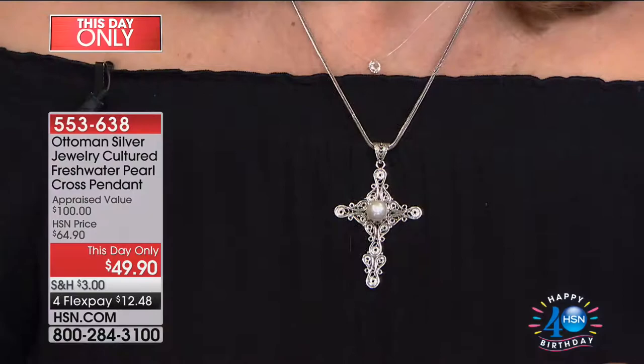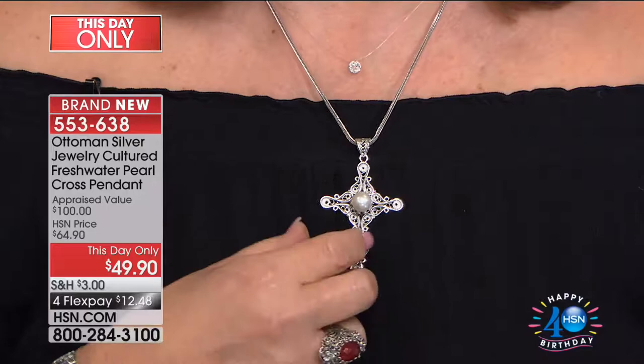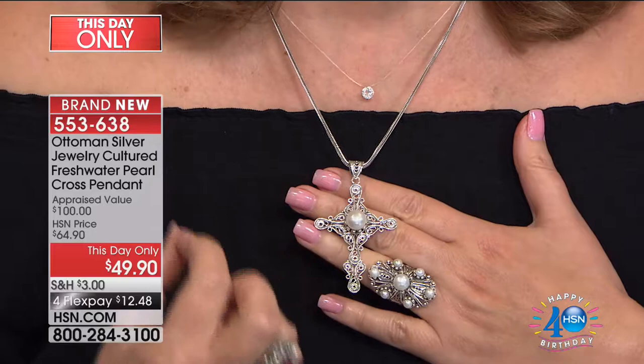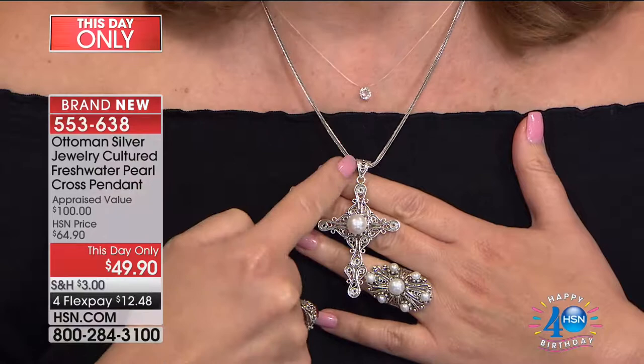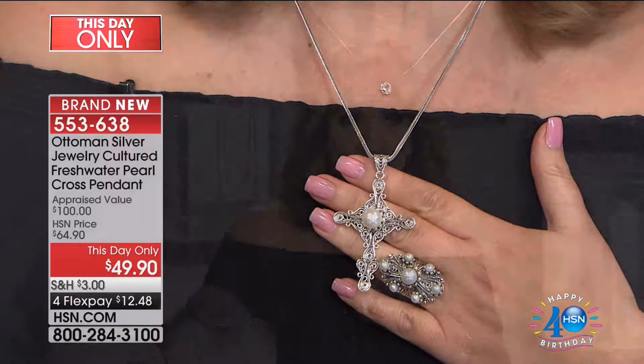We also have, backed by popular demand, a cross we offered once before. It sold out so fast and has only perfect five-star reviews on hsn.com. For the very first time, we are offering it at a this-day-only price of $49.90 - an unbelievable value. It's all precious sterling silver, a large gorgeous genuine cultured pearl, a beautiful filigree bale. Under $50 is unheard of, and it's on four flexible payments.